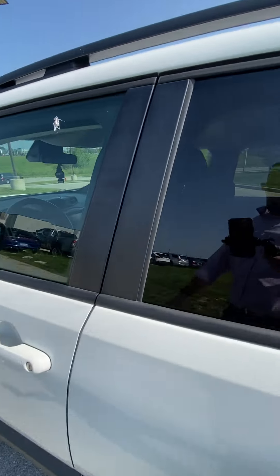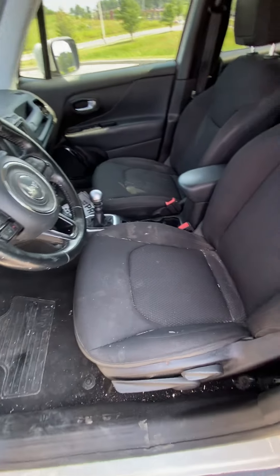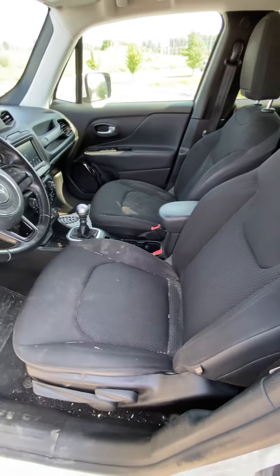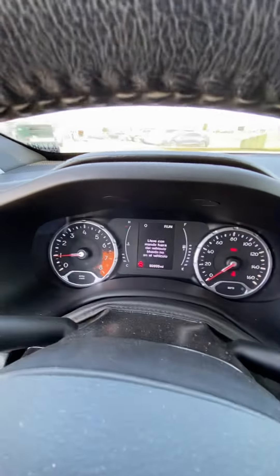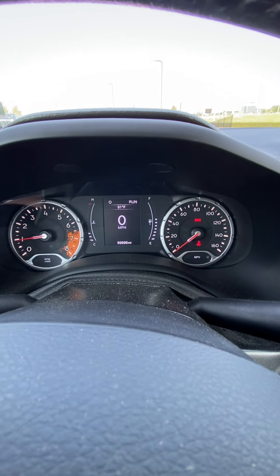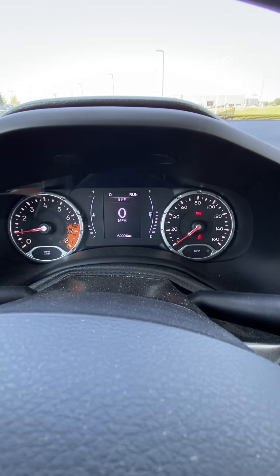The front seat's probably where she's going to be hanging out the most, so we'll show it off — no rips, no tears. We're going to get this detailed so it's going to look a lot better, but at the end of the day it's just a little dirt, so I wouldn't worry about it. You can see the miles — just under 70,000, which is great.